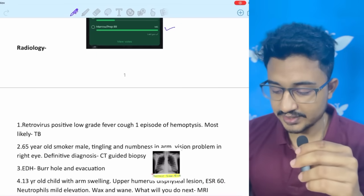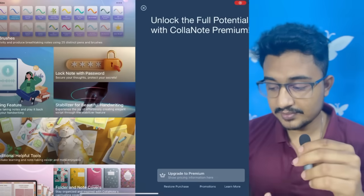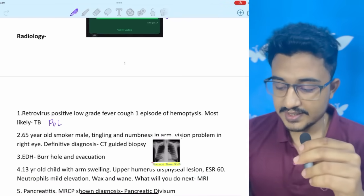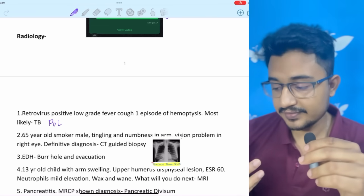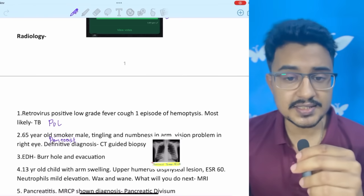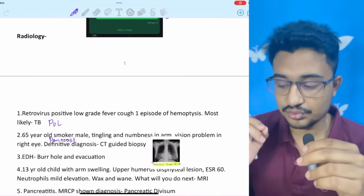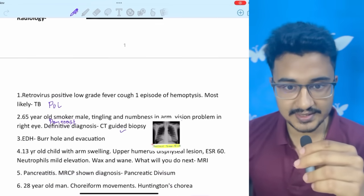Coming to the recall — radiology. A retrovirus-positive patient with low-grade fever and one episode of hemoptysis: most likely diagnosis is pulmonary TB. A 65-year-old male smoker with tingling and numbness in the arm and visual problems in the right eye — this is a case of Pancoast tumor. In Pancoast tumor, the first investigation is MRI, but here the definitive diagnosis was asked, which is CT-guided biopsy to determine the type of cancer.